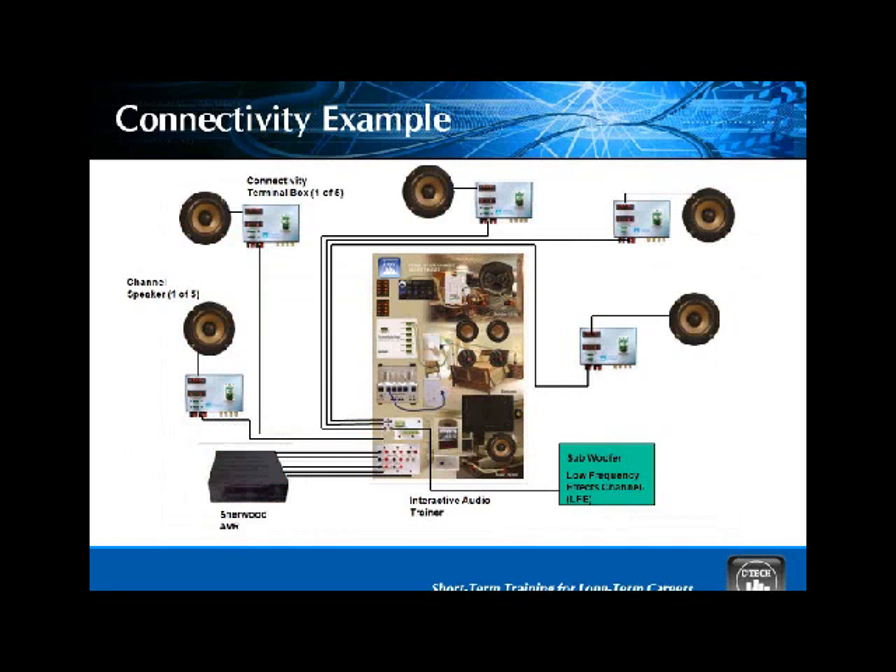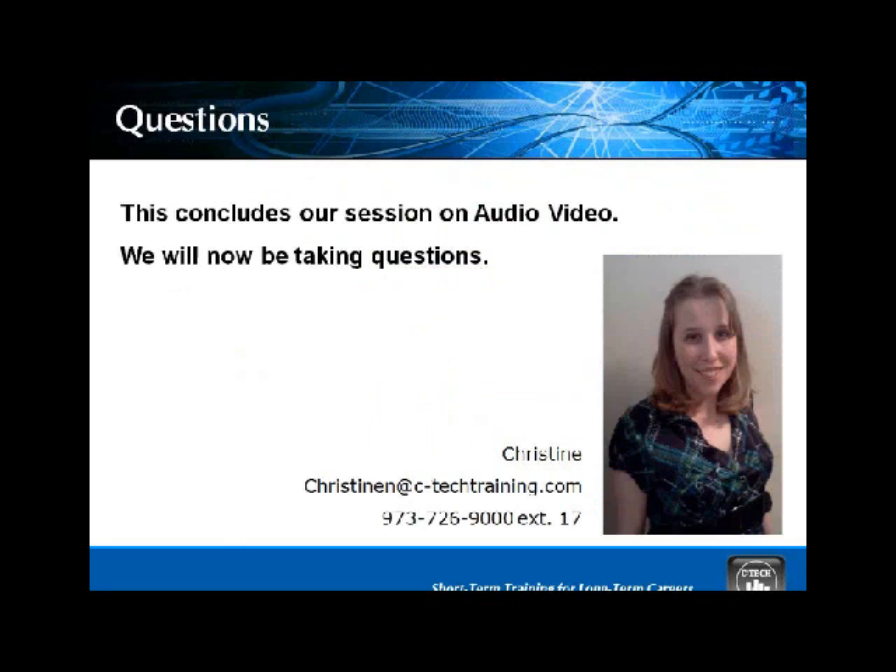In our typical O-1 package, we could have two students using their connectivity board running one speaker each, with five sets of students — ten students — connected to our AVR, running the signal through each connectivity board if properly connected. That's a bit of what we could do with home theater, but you don't really get the full import of it unless you experience it in 5.1. To get the full effect, you have to show up for training and then show it to your students — that's where the life gets breathed into the subject.